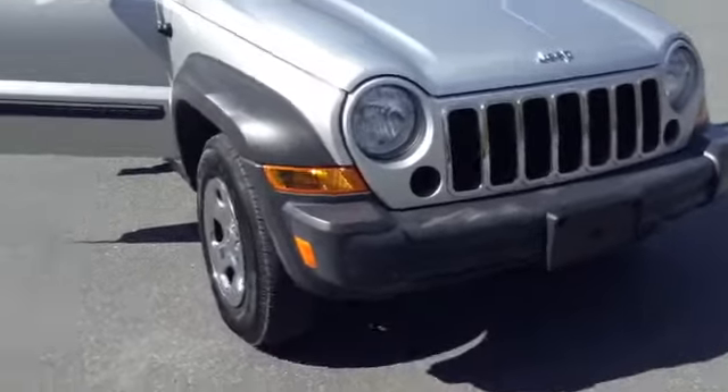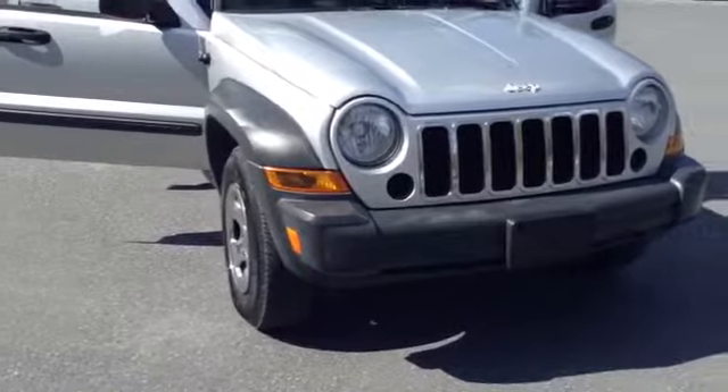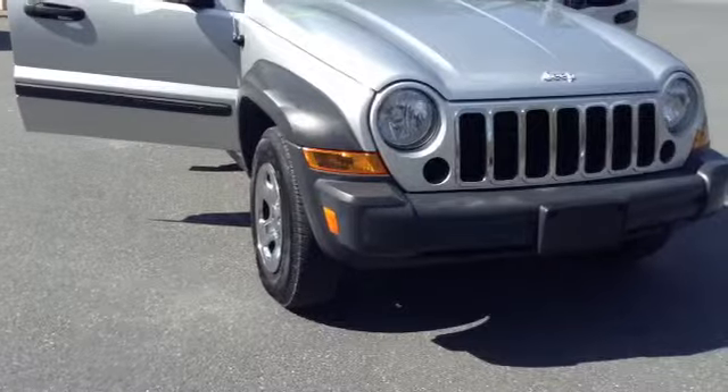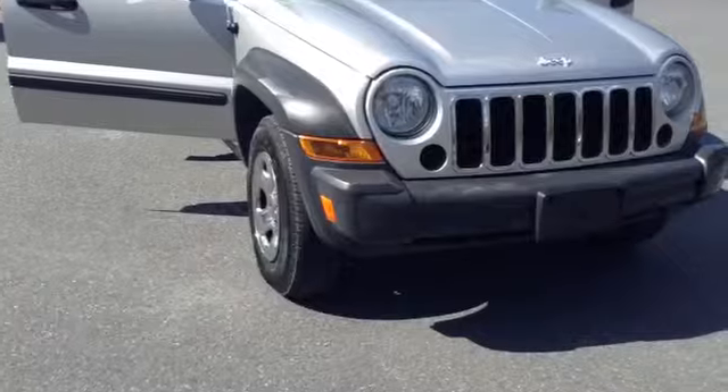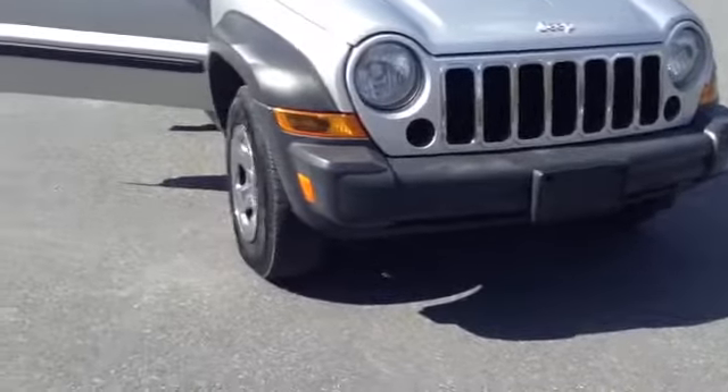Welcome to Scott Lott, this is Chad. We're looking at a 2007 Jeep Liberty Sport, stock number 61164B. Mileage is 85,401 miles. It is a V6 3.7 liter engine with a 6-speed automatic transmission in bright silver.